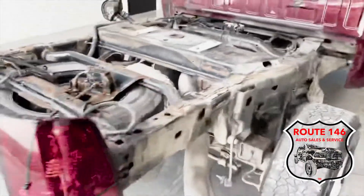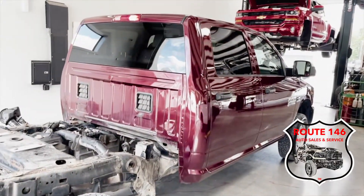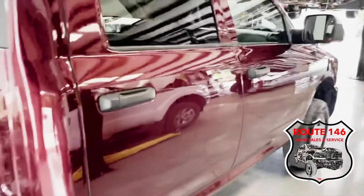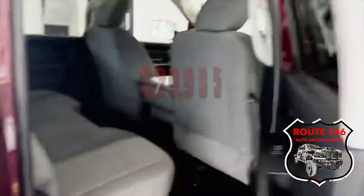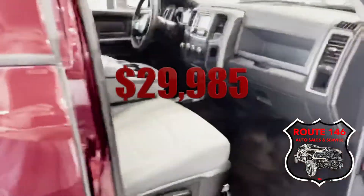I like those lights. It's an 18, four-wheel drive, Cummins, big door. It's priced to sell — it's only $29,985.